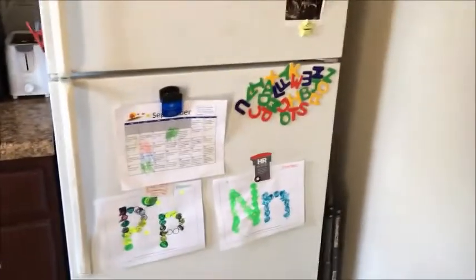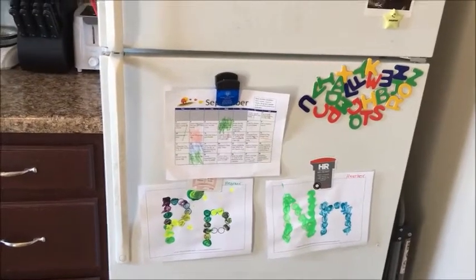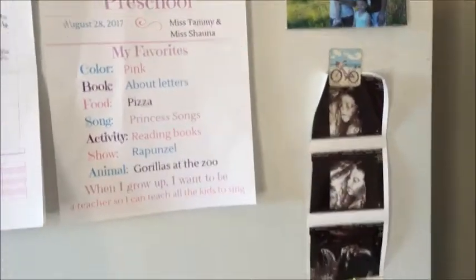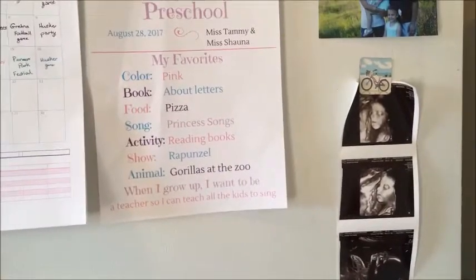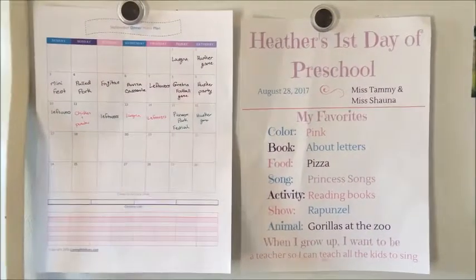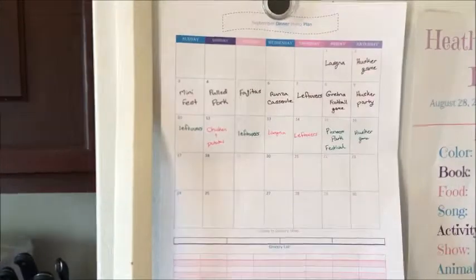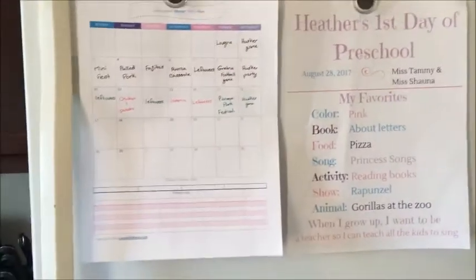Over here is our fridge. We have our preschool stuff for the week — every week we get new preschool things, and there's a little calendar with activities for my preschooler to do each month. Up here we have our family pictures — one taken by Cassandra Design — and our new baby's ultrasound; she's due in December. We also have a first-day-of-preschool printable I created on Canva where my daughter listed her favorite things. And our meal plan for September.